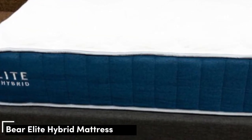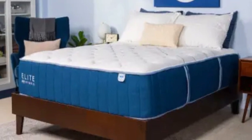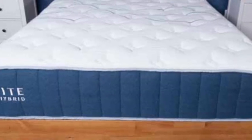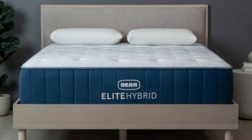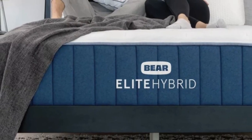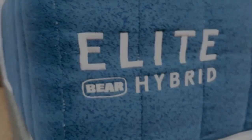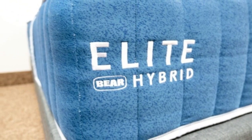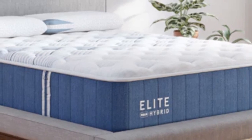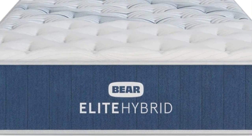Number 4: The Bear Elite Hybrid is an excellent match for sleepers who seek relief from painful pressure points at night. The foam layers and responsive coils cradle joints where pressure tends to build up while delivering enough support to ensure healthy sleep posture. The mattress is available in three firmness levels — medium 5, medium firm 6, and firm 8. Side and back sleepers up to 130 pounds found the medium option most comfortable, thanks to ample cushioning for the shoulders, neck, and spine. The medium firm model was comfortable for most back and side sleepers up to 230 pounds, offering the best of both worlds for healthy alignment.